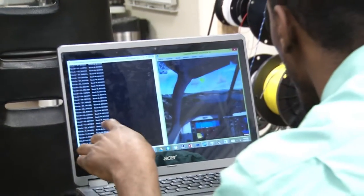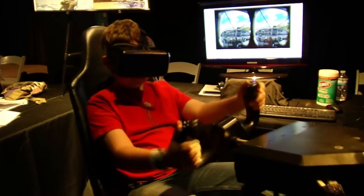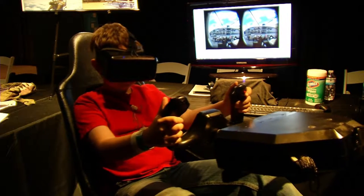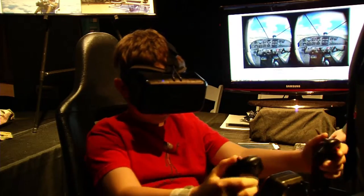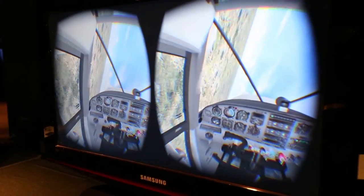Virtual reality applications have been used for years, but the visual perception of motion without the right physical sensations often causes nausea and other unpleasant effects. By integrating the virtual reality with the motion, it allows the user to operate the training device for extended periods of time without getting disoriented.